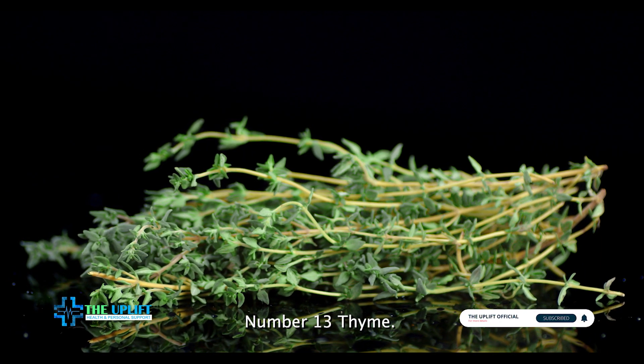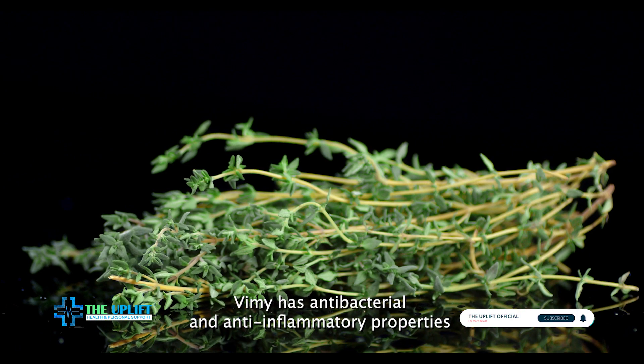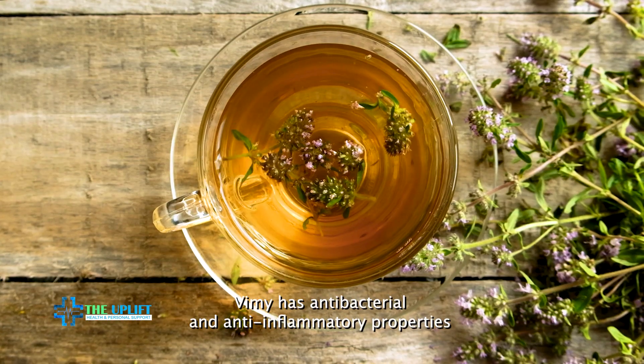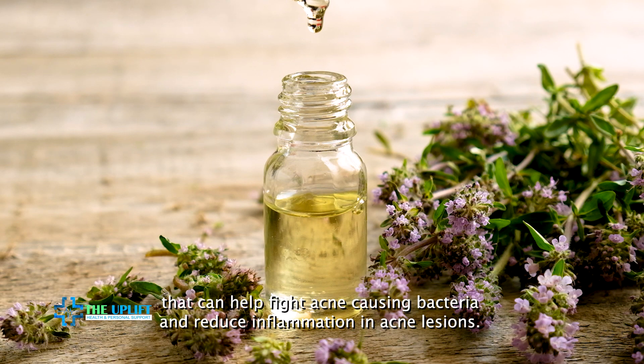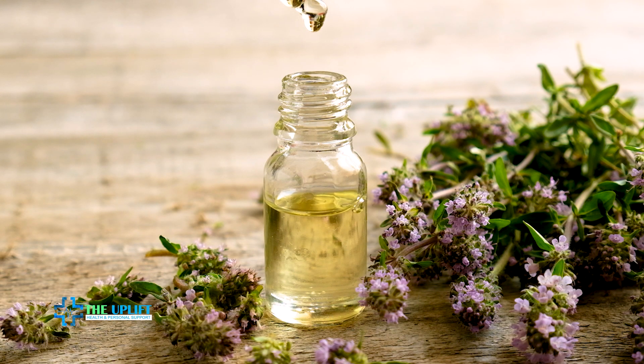Number thirteen: thyme. Thyme has antibacterial and anti-inflammatory properties that can help fight acne-causing bacteria and reduce inflammation in acne lesions. It also helps regulate oil production in the skin.